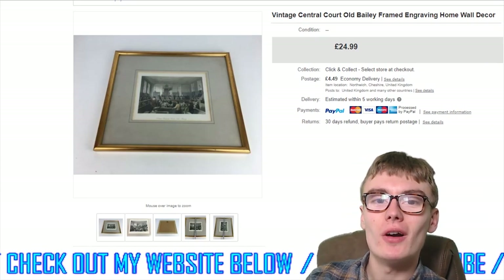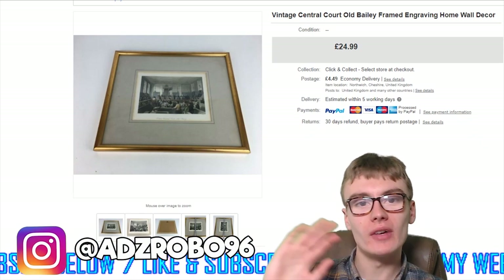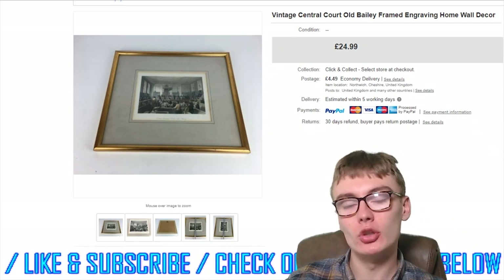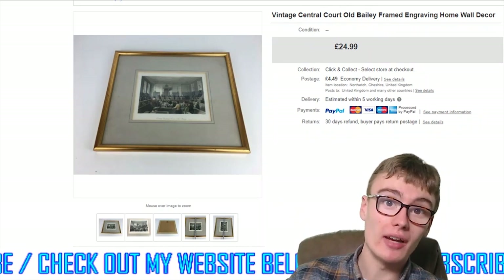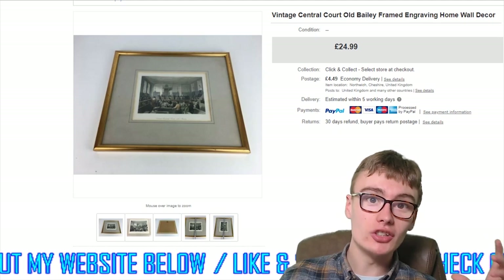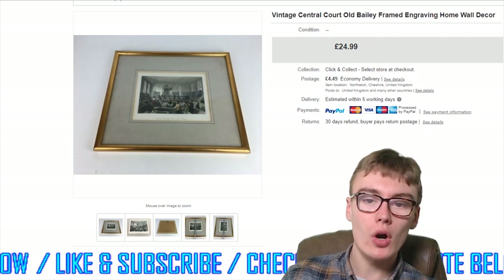Hi guys, it's Adam and welcome to another video. In today's video we have a bumper sales update covering the last couple of weeks. I didn't do a sales update last Friday — I normally record these every Friday, but last week I just didn't do it. So this week I've got a larger sales update, and I know a lot of people like these longer ones.